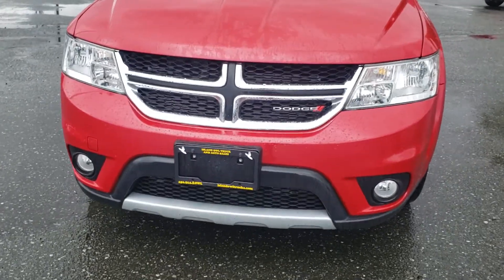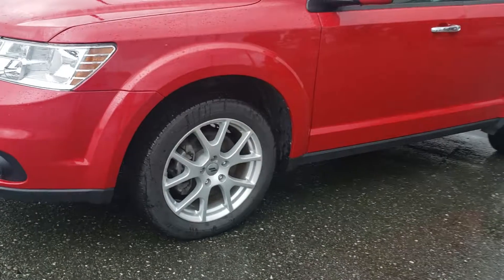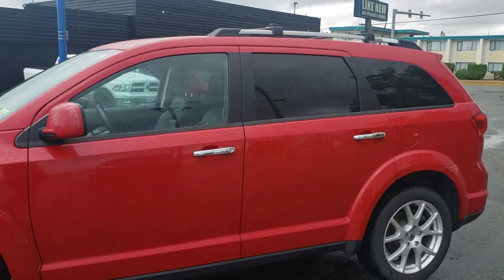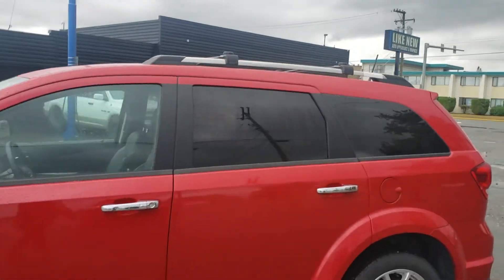You've also got fog lights there for extra visibility. Going around to the side, you have 19-inch rims on mud and snow tires. Beautiful candy apple red — I love it. We've also got roof racks, very handy, and a beautiful tint job.